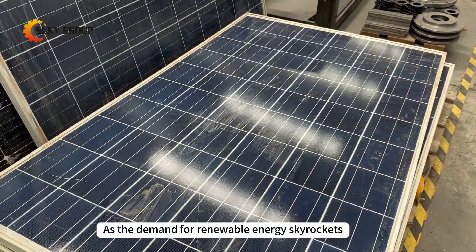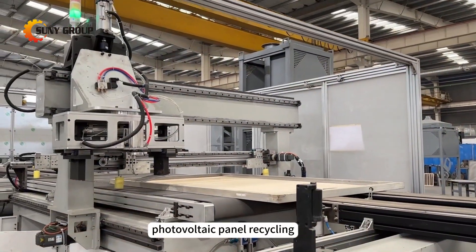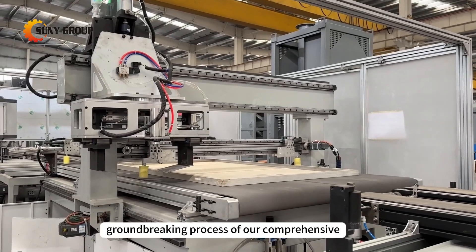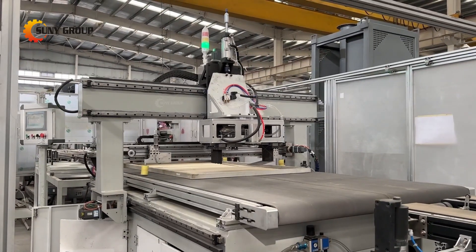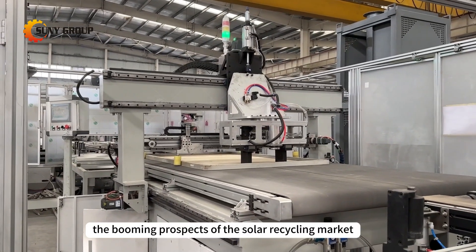As the demand for renewable energy skyrockets, so does the need for efficient photovoltaic panel recycling. Join us as we unravel the groundbreaking process of our comprehensive solar panel recycling system. Let's explore the booming prospects of the solar recycling market together.